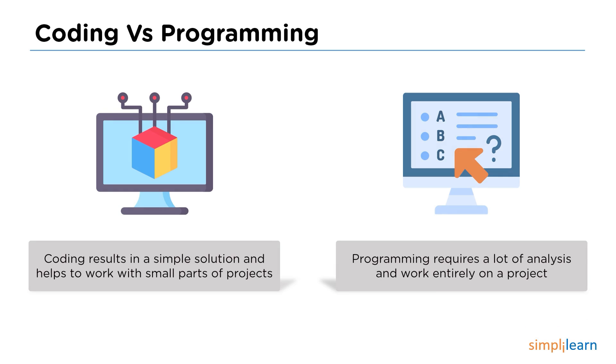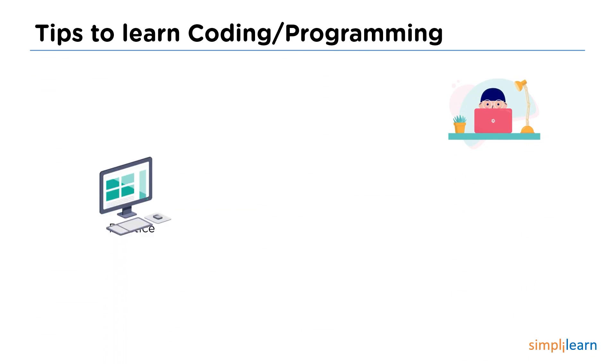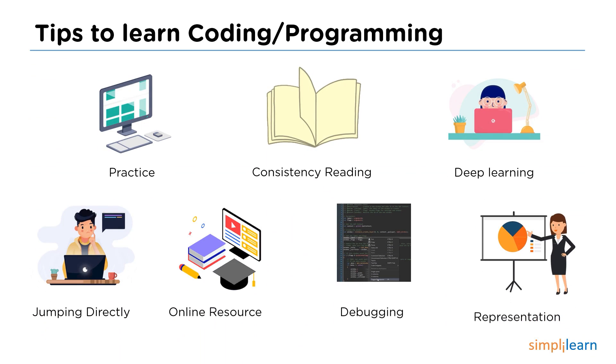Those are some fundamental differences between coding and programming. Now let's have a look at some of the best tips to learn programming or coding: practice, consistency in reading, deep learning, jumping directly into the learning part, online resources for reference, learning how to debug a program, and finally, learning how to represent your project.